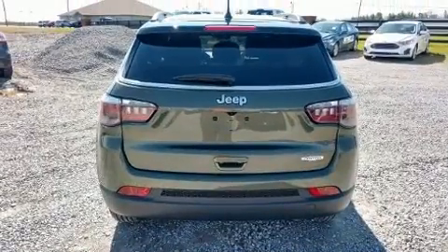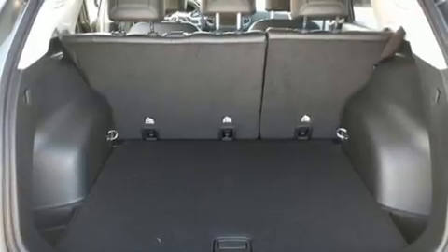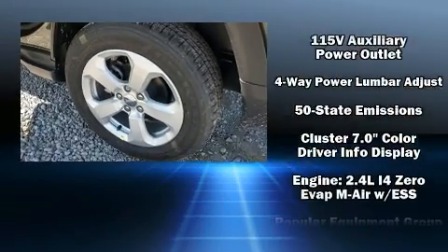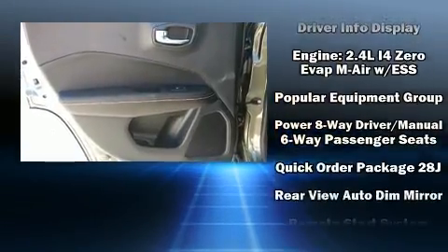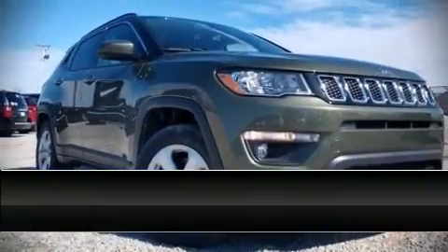Jeep ensures the safety and security of its passengers with equipment such as dual front impact airbags, front side impact airbags, traction control, brake assist, anti-whiplash front head restraints, ignition disabling, and four-wheel disc brakes with ABS. Various mechanical systems are monitored by electronic stability control, keeping you on your intended path.